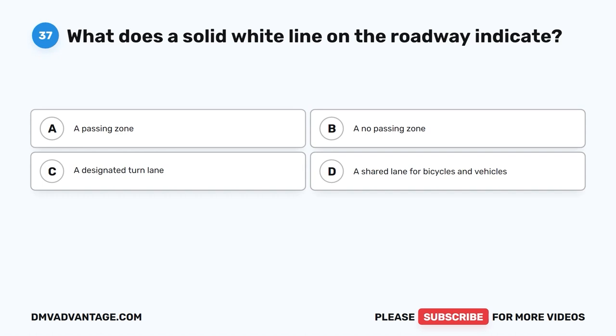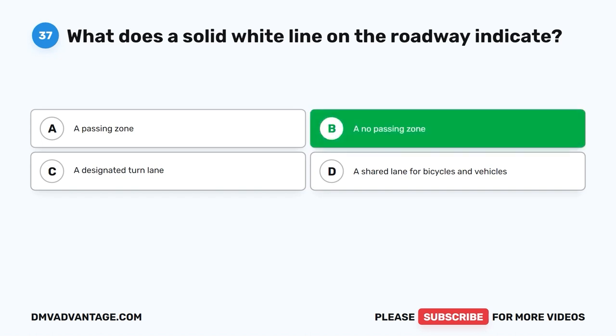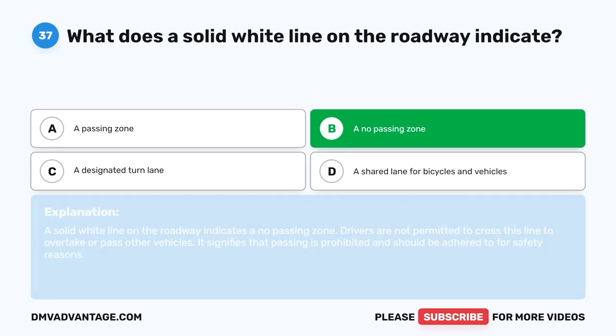Question thirty-seven. What does a solid white line on the roadway indicate? A. A passing zone. B. A no-passing zone. C. A designated turn lane. D. A shared lane for bicycles and vehicles. The correct answer is B: a no-passing zone. A solid white line on the roadway indicates a no-passing zone. Drivers are not permitted to cross this line to overtake or pass other vehicles. It signifies that passing is prohibited and should be adhered to for safety reasons.